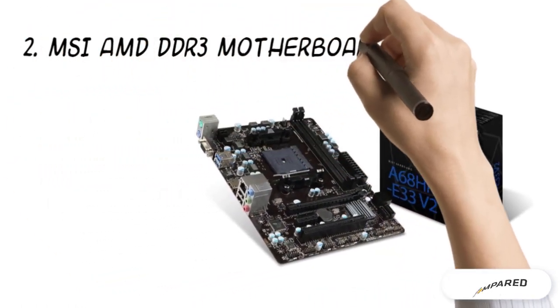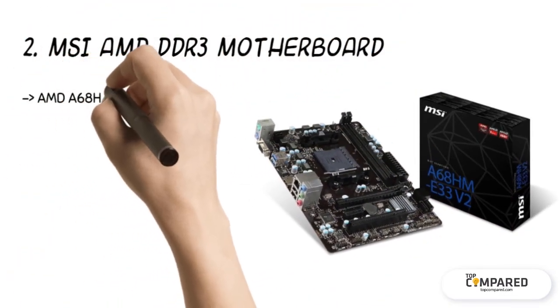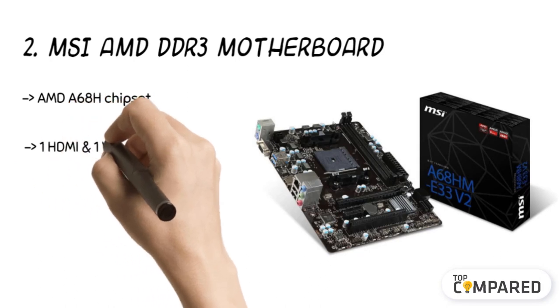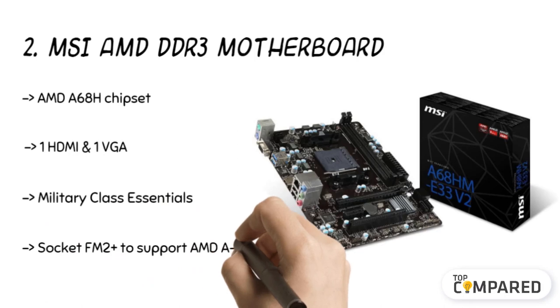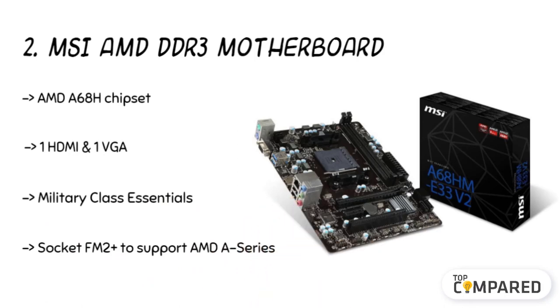The second product is the MSI AMD DDR3 motherboard. The product comes with four military-class components and promotes fast boosting. It has an AMD A68H chipset and supports AMD A-series Athlon processors with an FM2+ socket. The product also offers a USB safeguard option, specifically preventing damage caused by short circuits.